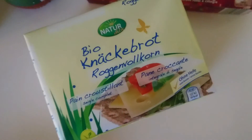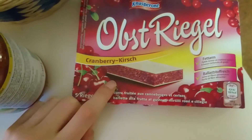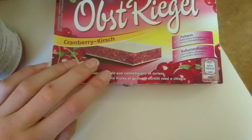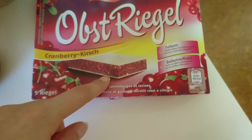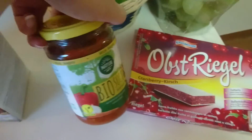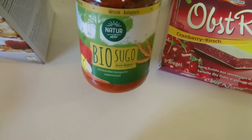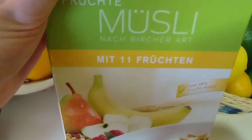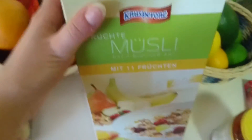We have Knäckebrot. And Obstrigel — it's like a fruit bar, a combination of cranberry and cherry, smashed together as dried fruit, and on top you have edible paper. Then we have a tomato sauce — you can put it in pasta or eat it with baked potatoes. And muesli with 11 fruits — you can just put it into your yogurt or something.